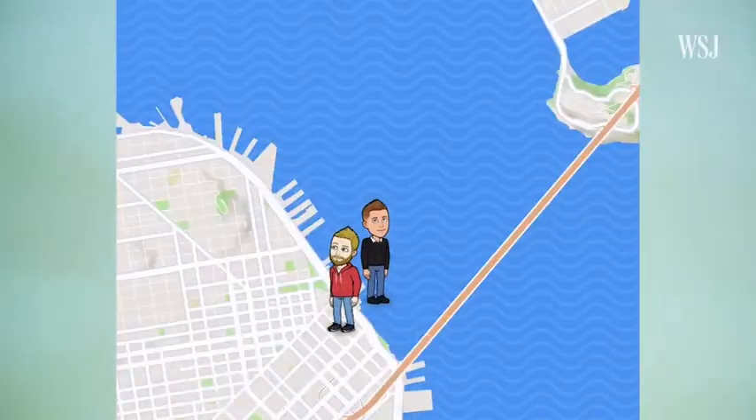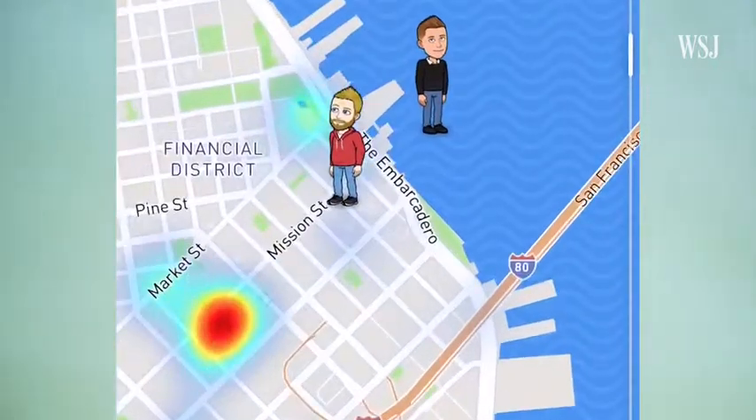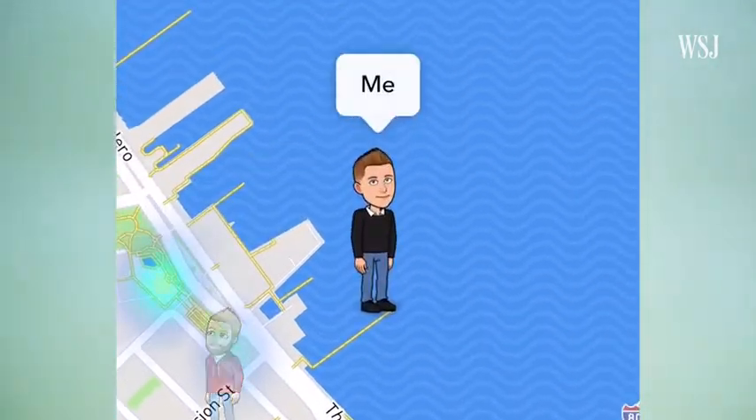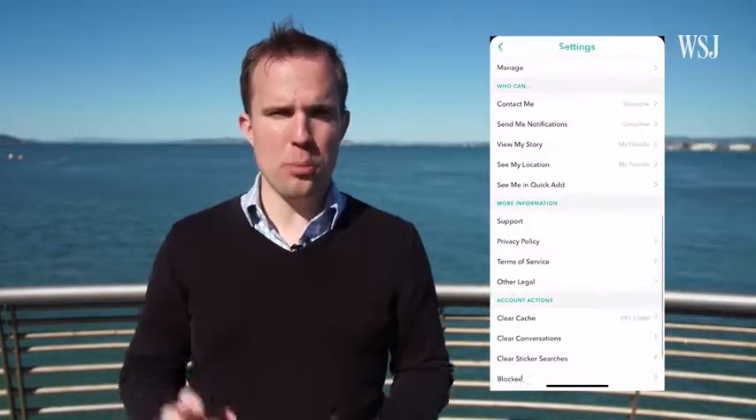Tip number five: protect your privacy. If you let them, people on Snapchat can see where you are through Snap Maps, and your stories can be lumped in with others to make things for Snapchat to share. If you like that, it's fun. If you don't, just open up settings, turn on ghost mode, and poof — you're gone.